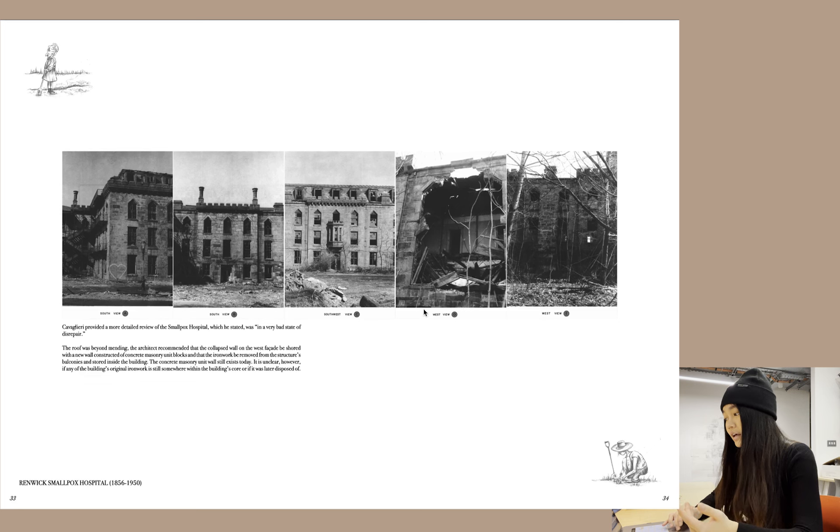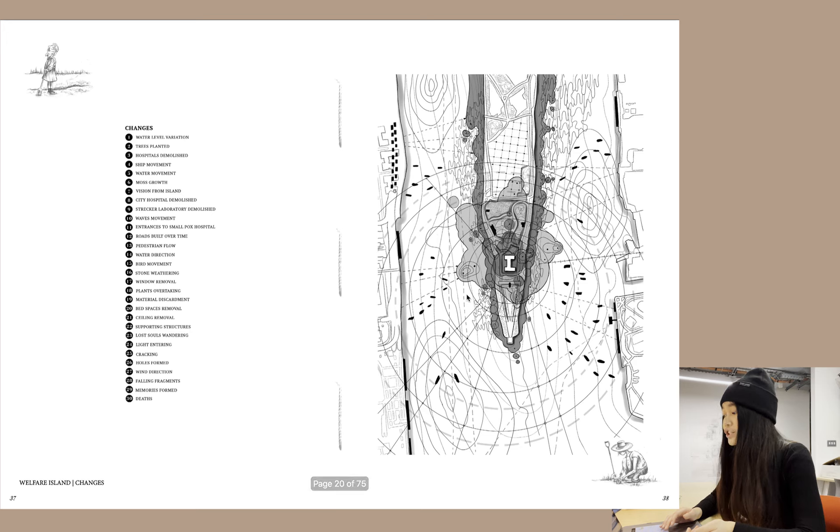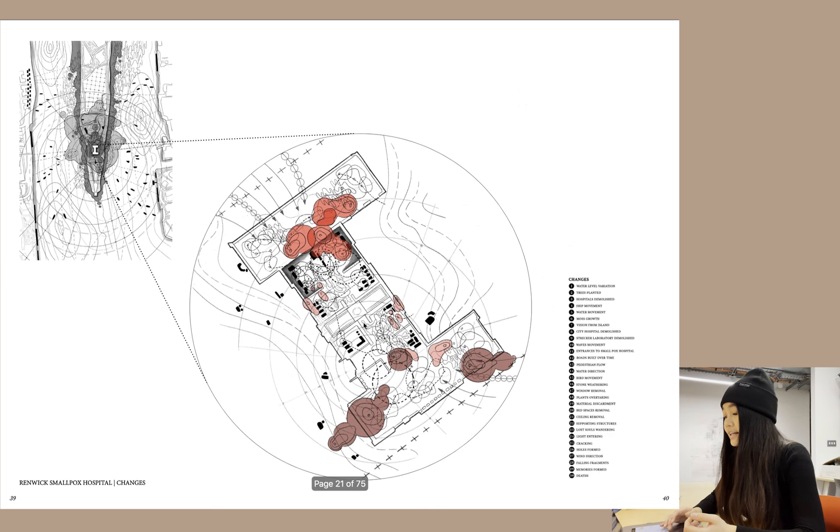This is what the hospital looks like — completely in ruins — along with some aerial imagery. Here's a map of Welfare Island showing the different changes on site and how you would access it; it's a digital drawing I did on Procreate. And here's another map of Renwick Smallpox Hospital showing different changes like trees and water level variation, also a digital drawing on Procreate.